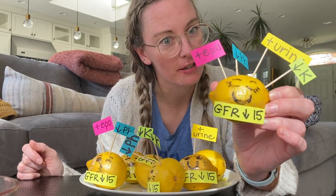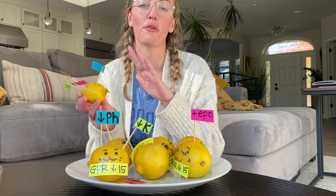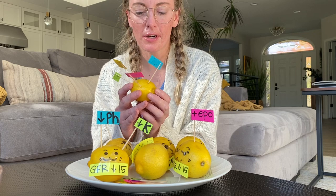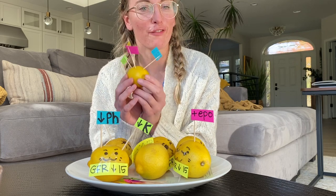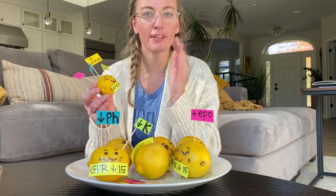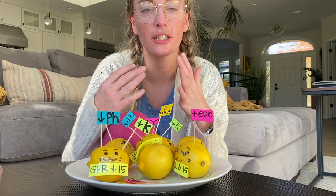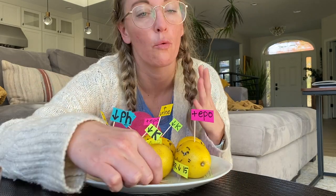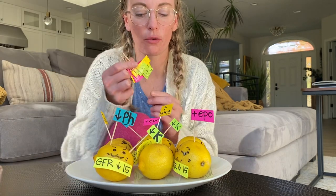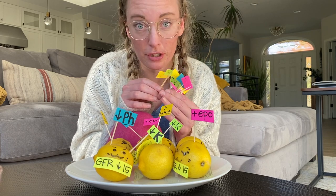This is an important topic to talk about, so please share with any of your new dialysis nurses and techs. When I first started dialysis nursing, every single person was different and every single assessment was different. By understanding why each patient is so different, you'll really start to understand why your assessments are so important and why talking to the patient is so important. This will also be a really helpful video for any inpatient nurses not familiar with dialysis patients.